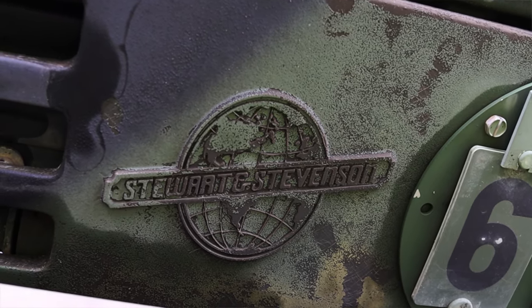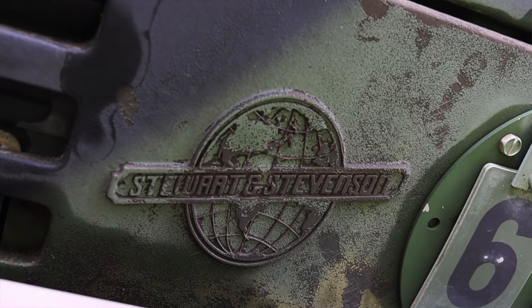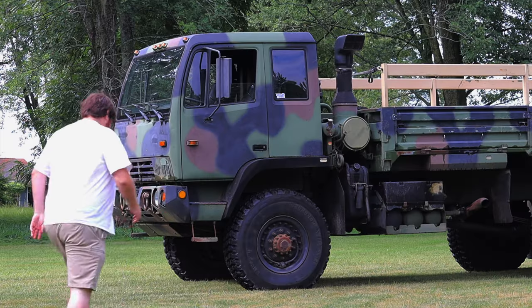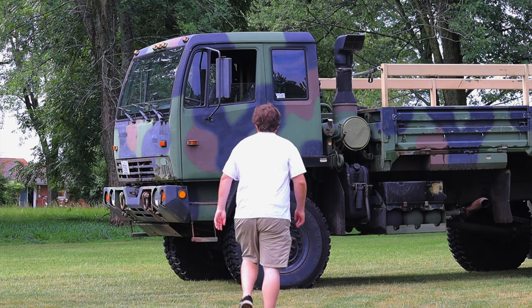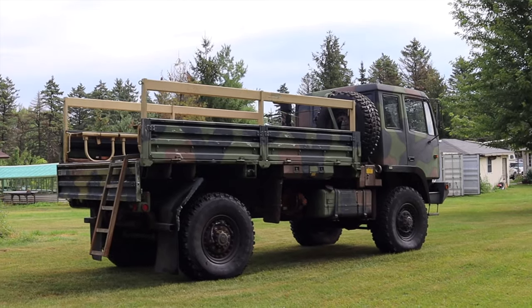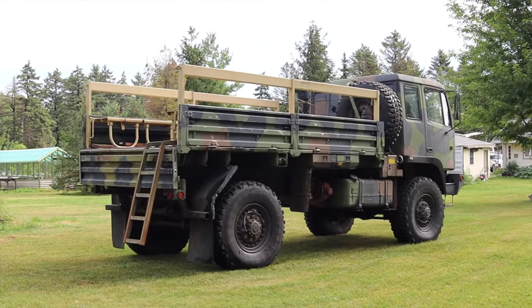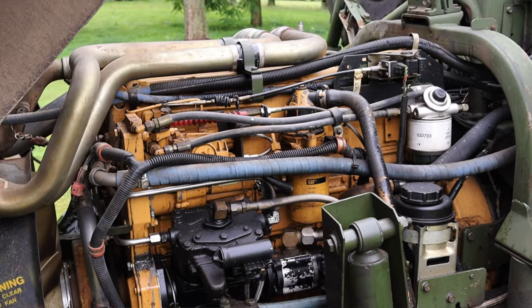In the 1980s the U.S. military was looking for a new contractor for military vehicles, and Stewart and Stevenson won the contract with this vehicle. In the mid-90s they started producing them for the U.S. military. These are used as troop transporters as well as for supplies — they can be dropped out of an airplane and they're rugged as all hell.